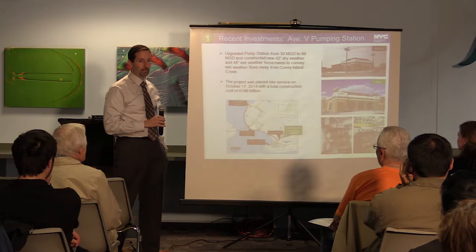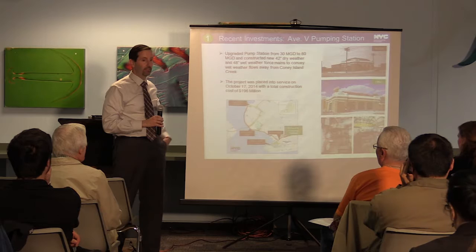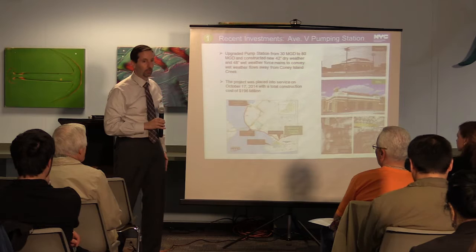The pump station was recently upgraded from a pump capacity of 30 million gallons per day up to a pump capacity of 80 million gallons per day. This conveys a lot of flow that went into the creek away from the creek. I'll show you some of those projections.